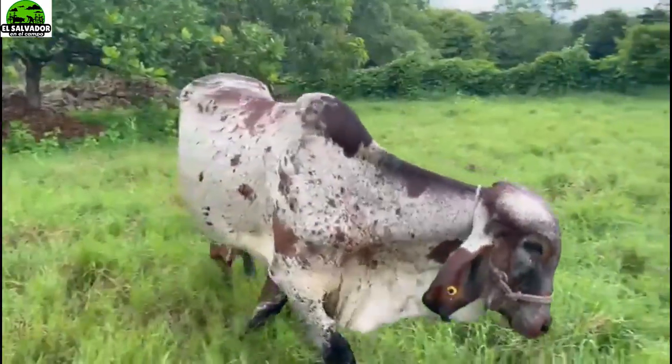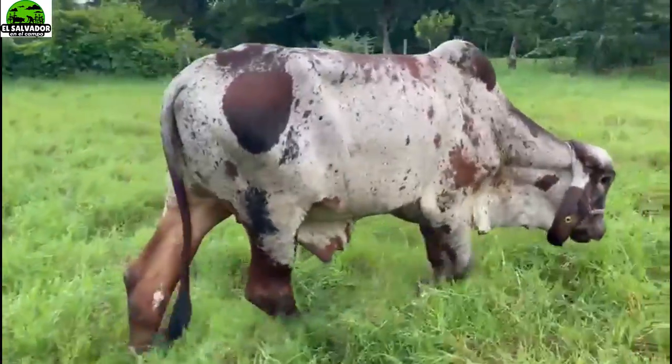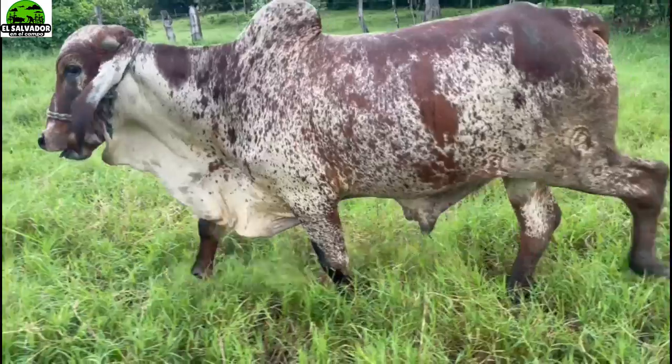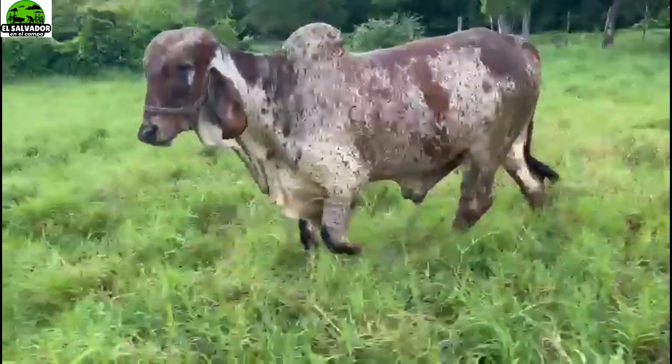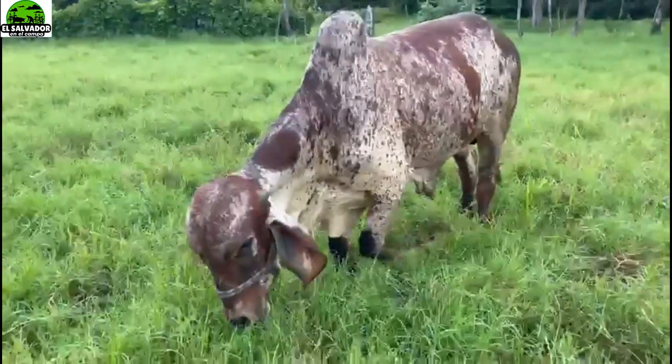This part of the neck - it is very good. The part of the virile, the part of the back. Here we have this other one - the large orejas. These are the characteristics of this breed.